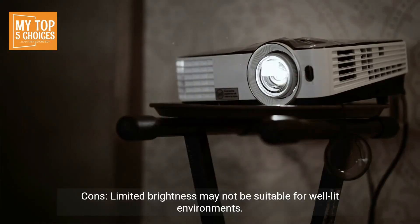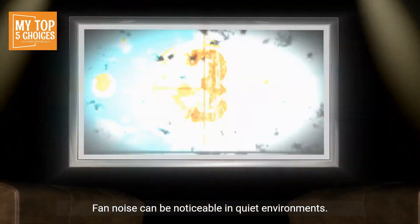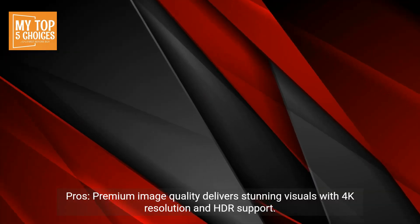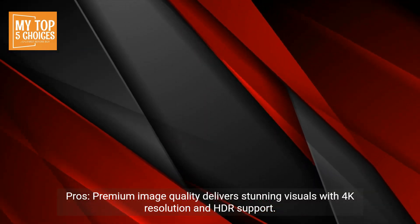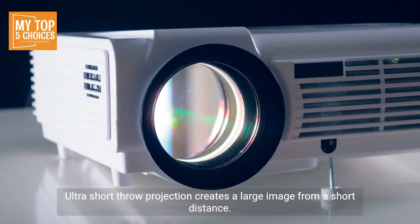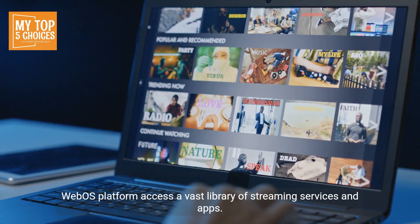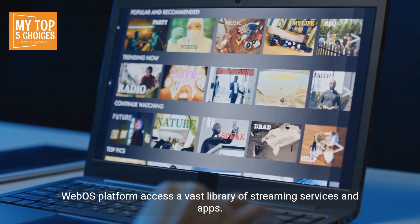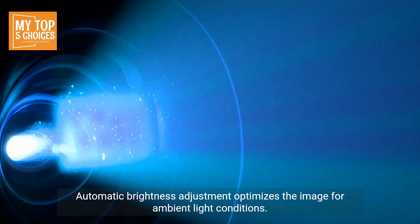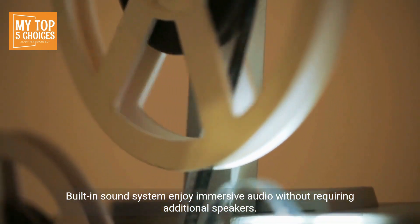Cons: Limited brightness may not be suitable for well-lit environments. Fan noise can be noticeable in quiet environments. 5. LG Cinebeam HU915QE. Pros: Premium image quality delivers stunning visuals with 4K resolution and HDR support. Ultra short throw projection creates a large image from a short distance. WebOS platform provides access to a vast library of streaming services and apps. Automatic brightness adjustment optimizes the image for ambient light conditions. Built-in sound system for immersive audio without requiring additional speakers.